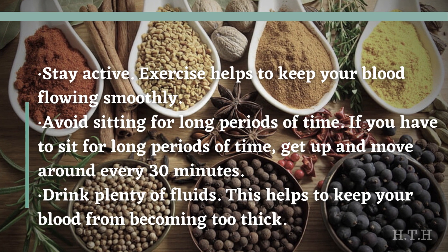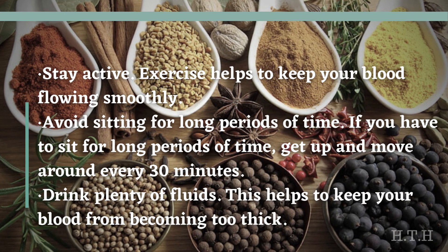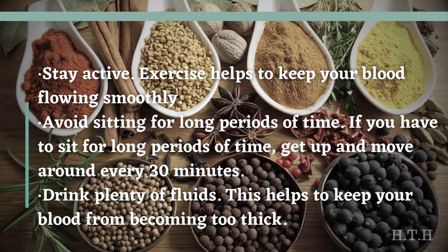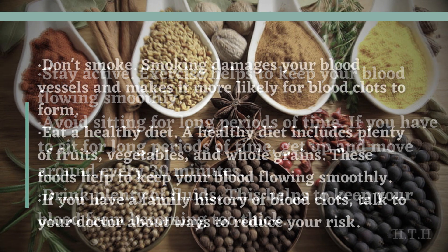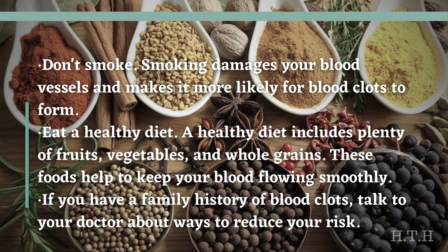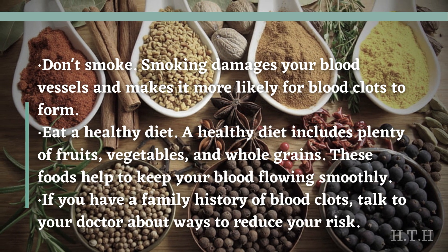Here are some additional tips for preventing blood clots. Stay active — exercise helps to keep your blood flowing smoothly. Avoid sitting for long periods of time; if you must sit for extended periods, get up and move around every 30 minutes. Drink plenty of fluids to help keep your blood from becoming too thick. Don't smoke — smoking damages your blood vessels and makes it more likely for blood clots to form.